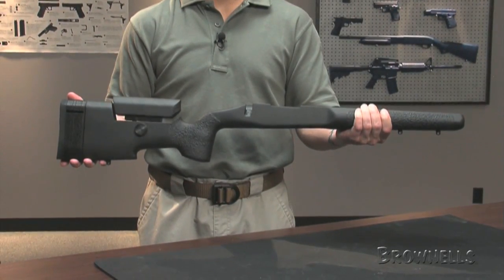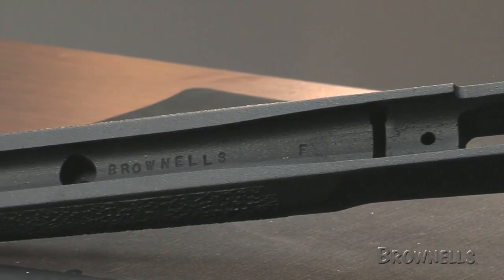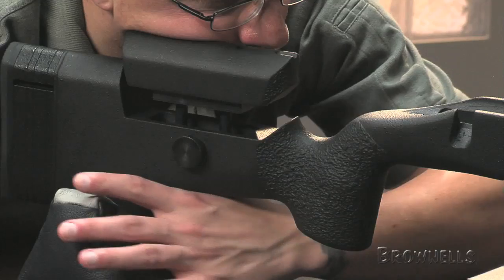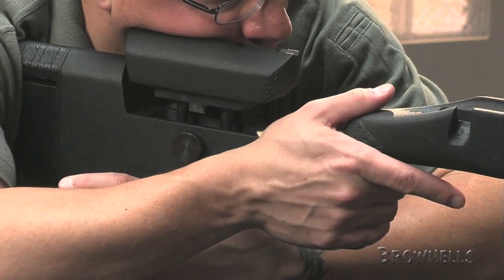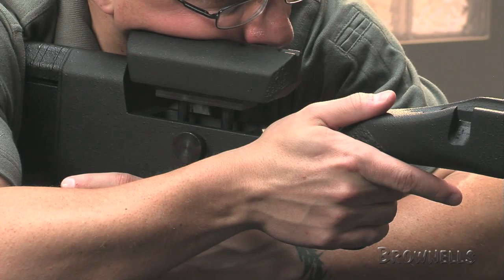Precision CNC inletting matches the Remington 700 short actions perfectly for a drop-in fit. The A5's trim pistol grip, 1.85 inches wide, has the vertical A3 style shape, allowing the trigger hand to sit straight and relax for long periods of time.